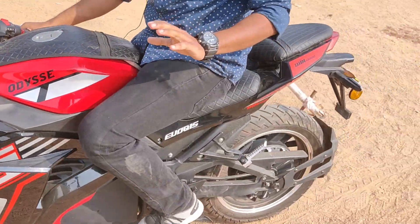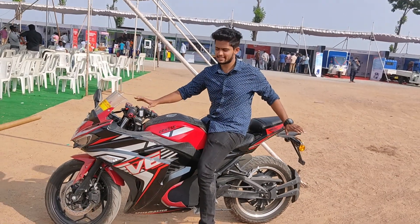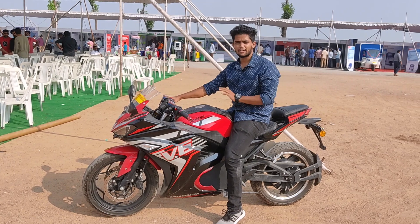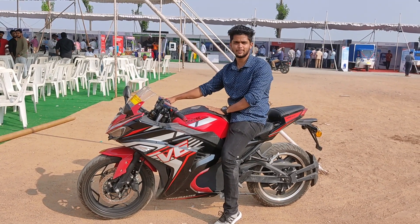Crazy model bike. Just see the variation and size of this — it looks completely like an R15. Good pickup, good braking — wonderful. We'll do a review of this vehicle soon.